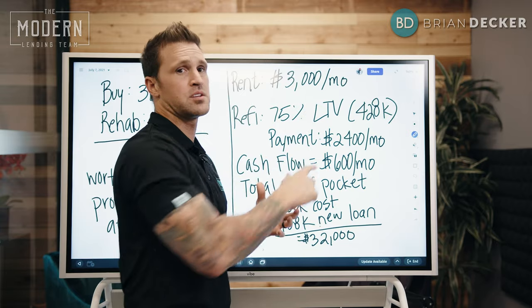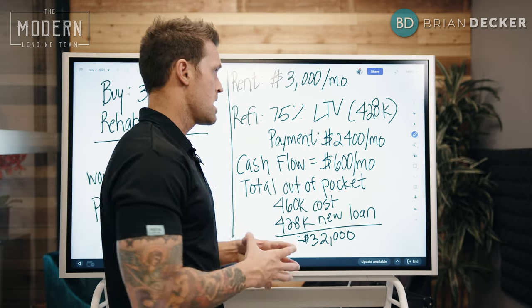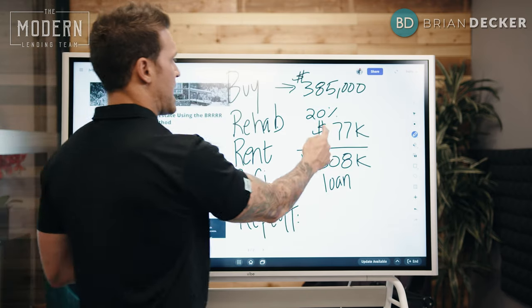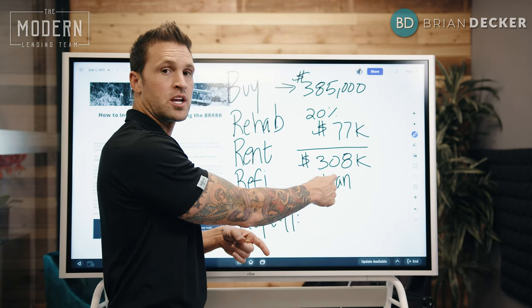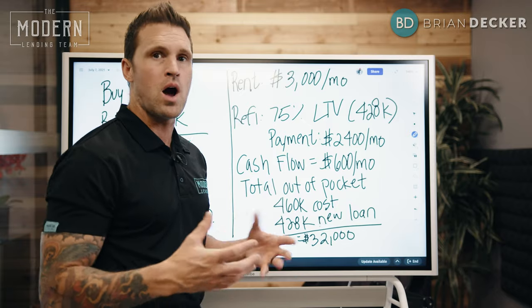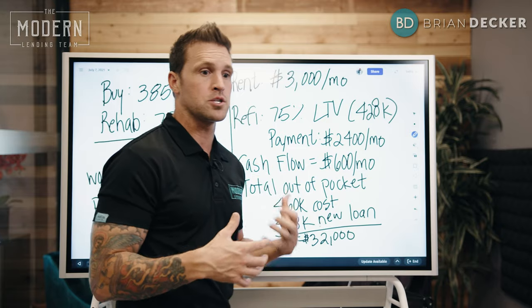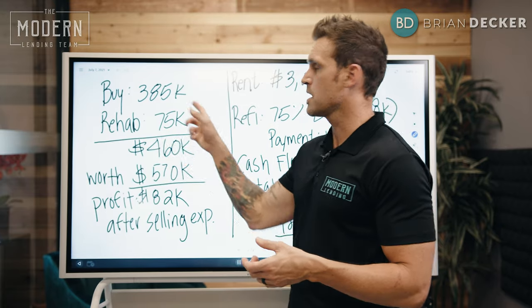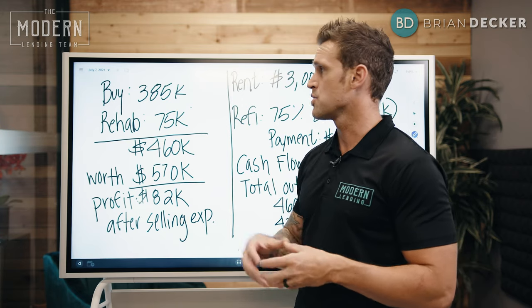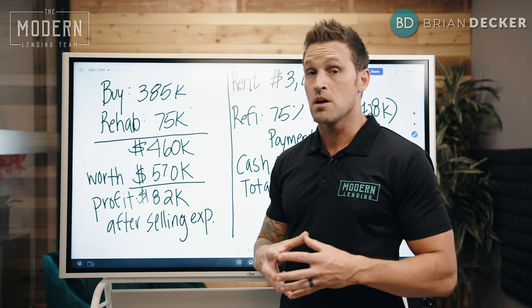I was being really conservative with this number, so truthfully I think my net cash flow will probably be about $600 a month. Now that $428,000 loan went and paid off the $308,000 loan I originally got with 20% down. $428,000 minus $308,000 gives me $120,000 of cash back to myself after that mortgage is paid off. In this case I came out of my rehab costs of $75,000 plus $77,000 down, so I was $152,000 out of pocket total.